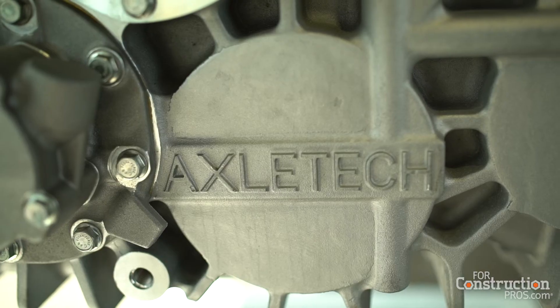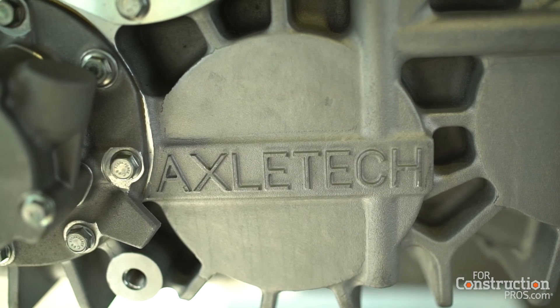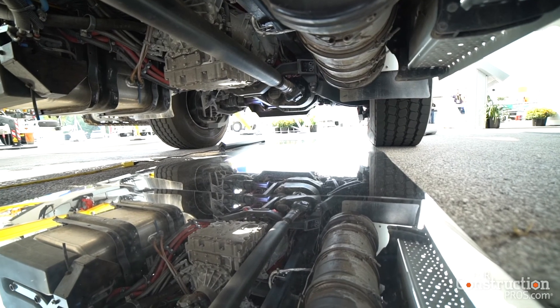Meritor is excited about our AxleTech acquisition. It enhances our product portfolio and our global footprint, and allows us to better serve our customers all over the world.